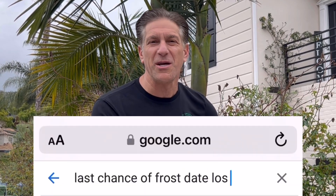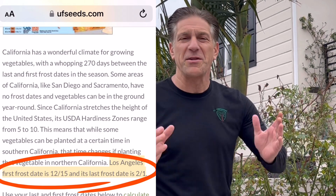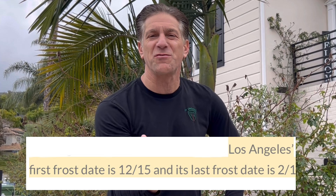We're here mid-March, but the answer to when is the best time to prune your roses: simply go to Google, put in the question 'when is my last chance of frost day,' and put in your zip code. You'll get a chart for the United States that'll pinpoint your particular zip code. For me here in Los Angeles, the first chance of frost is mid-December and the last chance of frost is the last week of January, so starting in February will be your best time for pruning your roses.